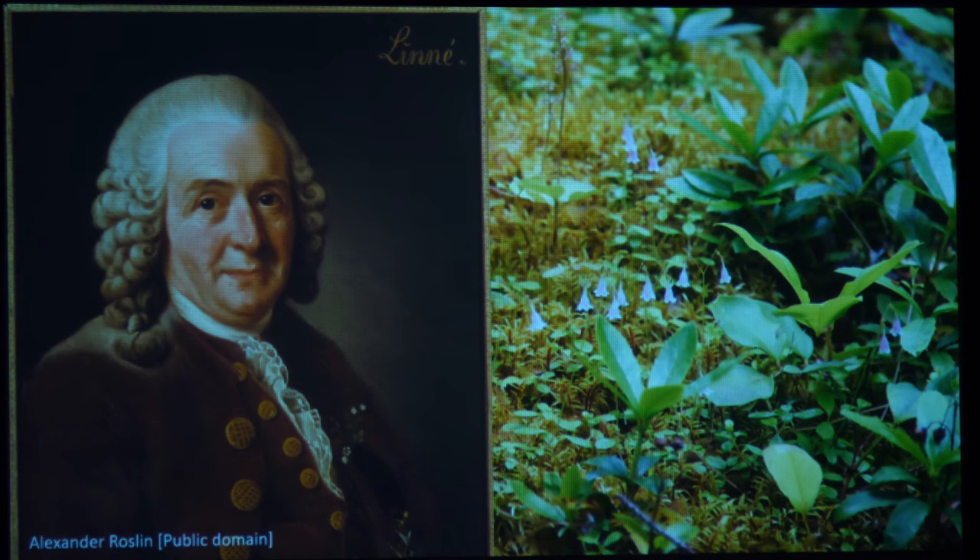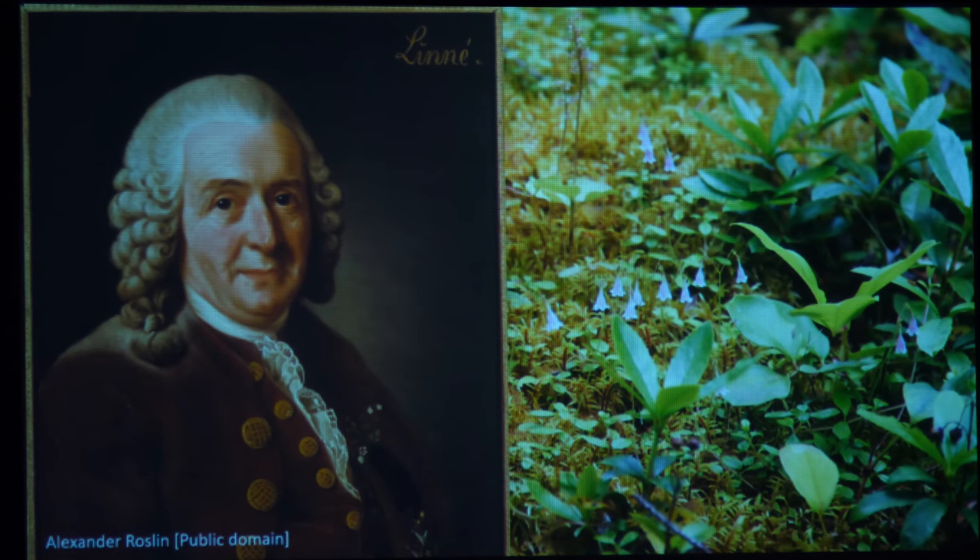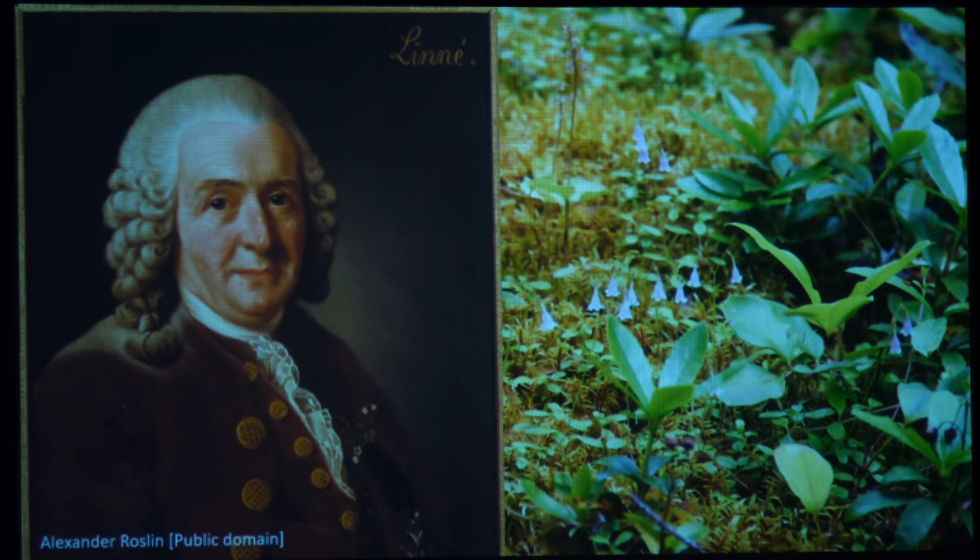Any taxonomist — a person who names, describes, and classifies plants — always puts a picture of this guy up. This is Karl von Linné, a Swedish medical doctor. Like many medical doctors in his day, he had a wide and broad interest in plants and animals. He was brought specimens by sailors and explorers, and he attempted to classify them. He's generally better known by his Latin name: Carolus Linnaeus. Linnaeus is widely considered to be the father of plant taxonomy.